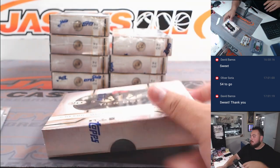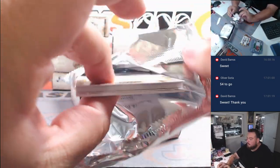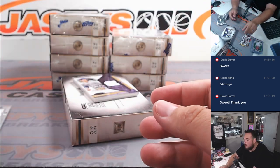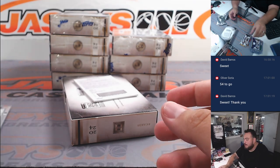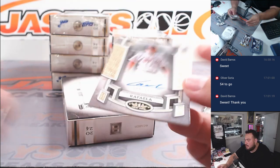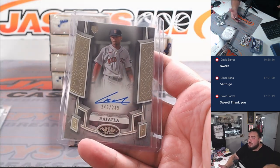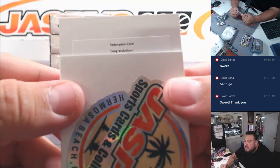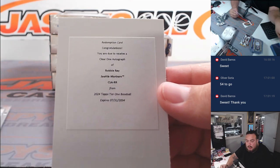Eight more boxes to go. This one feels really light, and we do have a redemption. We got a Bobby Witt Jr. to 149 — Kansas City Royals, going to Evan. We also have a sedan Rafaela to 249 for the Red Sox. Let's see who the redemption is — congratulations, you're due to receive a Tier One autograph of Robbie Ray for the Seattle Mariners — going to Lonnie.